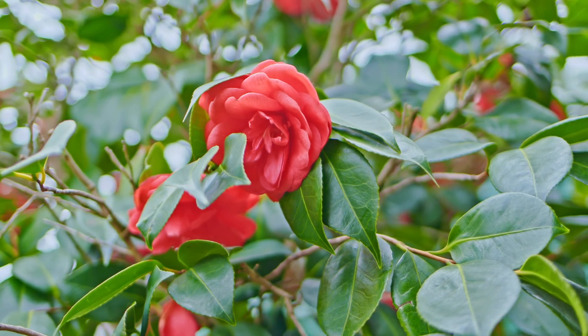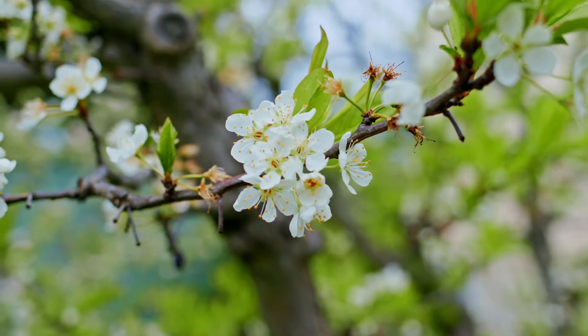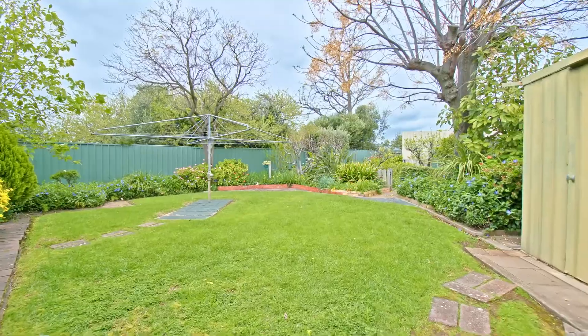Outside, the beautifully landscaped gardens are well established with minimal care required. Sit back and enjoy your leafy surroundings.